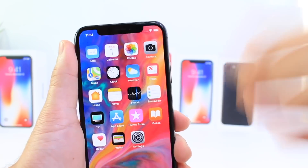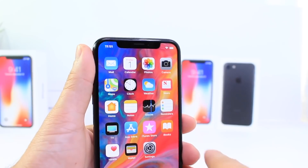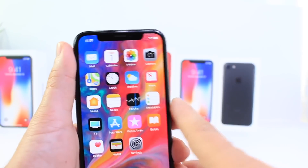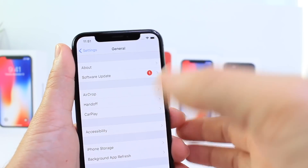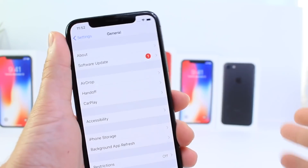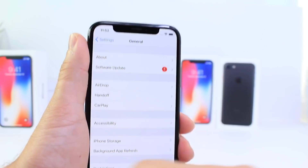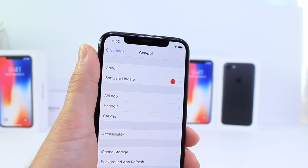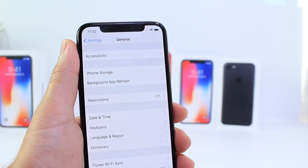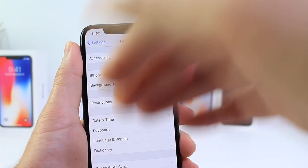I think Apple needs to refocus their attention, make things right, and not push software without really testing it. I'm a big Apple fan and I love iOS, but lately it's been a very big mess — especially when we go through so many betas. Imagine if everyone had been affected by this bug last night; everyone's iPhone would have just crashed. It would have been a nightmare.